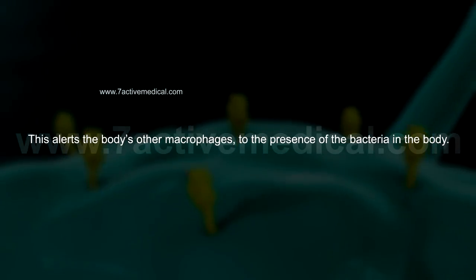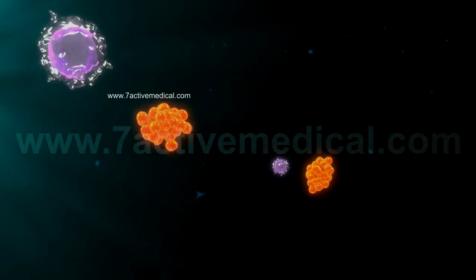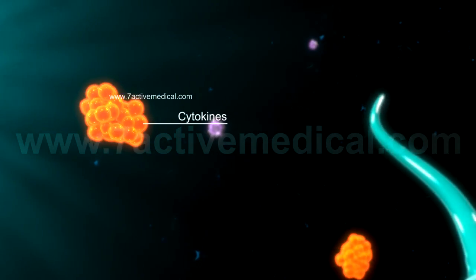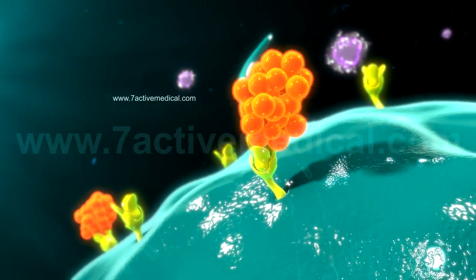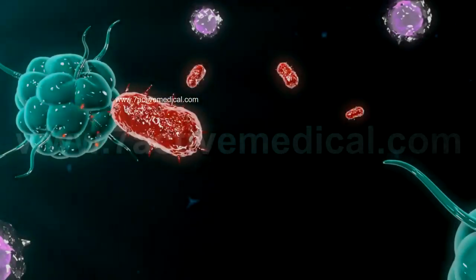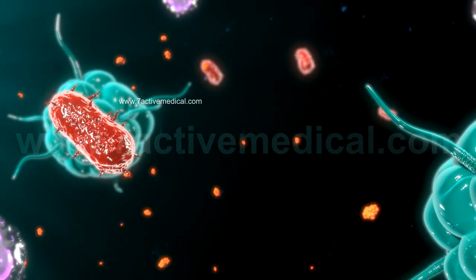This alerts the body's other macrophages to the presence of bacteria in the body. The macrophage also communicates with these cells by releasing cytokines, which fit snugly into the receptors of the cells, much like a lock-and-key mechanism. This results in the increase in the number of macrophages at the site of the inflammation.